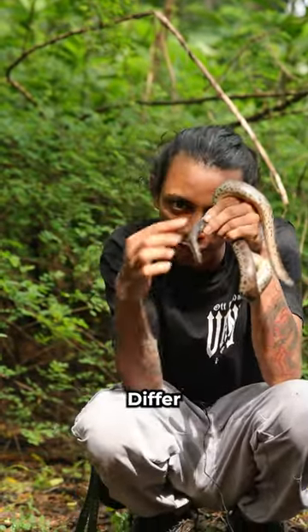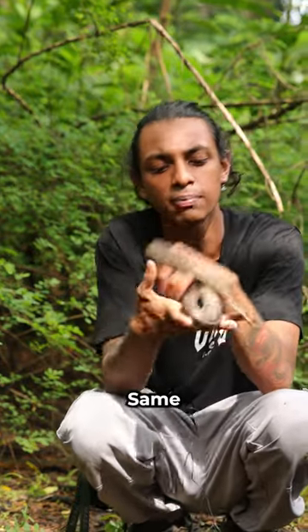We call it Whitaker's Sand Boa because the tail is differing from Ruffkill's Sand Boa. Both are similar in coloration, but this one is found in the Western Ghats.